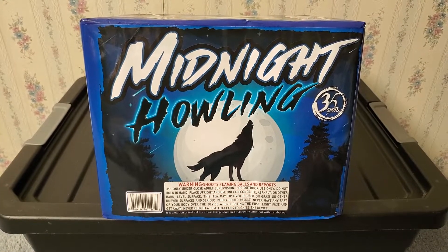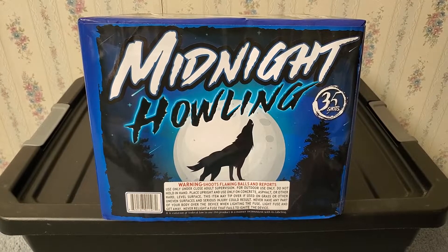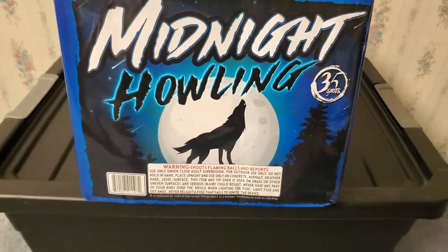What is up fellow pyro fanatics, it's Daddy 28 here. Today I want to show you guys a demo of a 500 gram cake called Midnight Howling. It's a 35 shot cake by Magnus Fireworks.